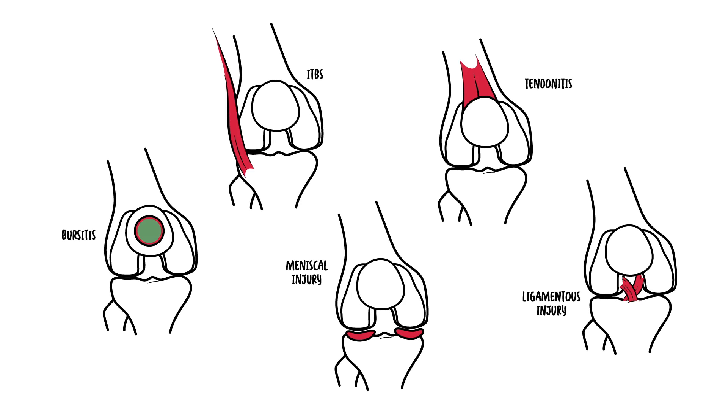In summary, patellofemoral syndrome is also known as runner's knee and is due to an overuse injury. There are many contributing factors, including malalignment such as hyperpronation, as well as abnormalities in patella tracking. Treatment is generally conservative with strengthening exercises and stretching, and surgery is typically not required.